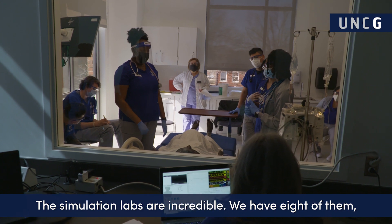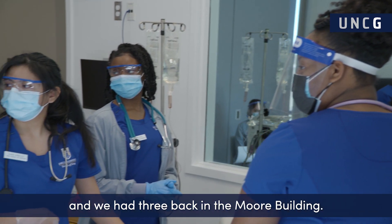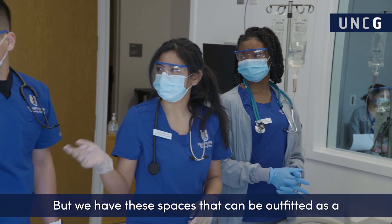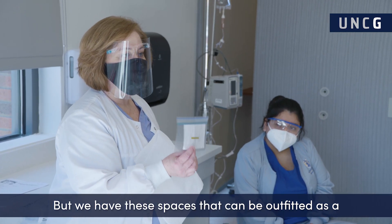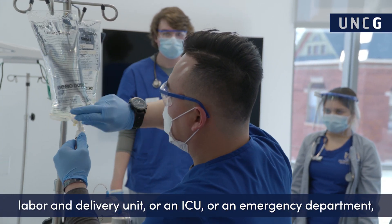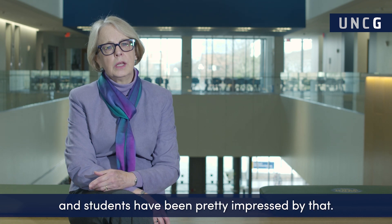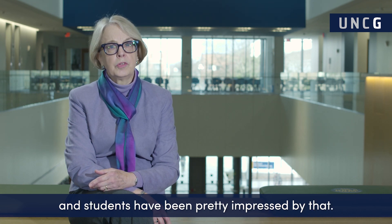Their simulation labs are incredible — we have eight of them, and we had three back in the Moore building. We have these spaces that can be outfitted as a labor and delivery unit, or an ICU, or an emergency department, whichever way we want to configure the spaces, and students have been pretty impressed by that.